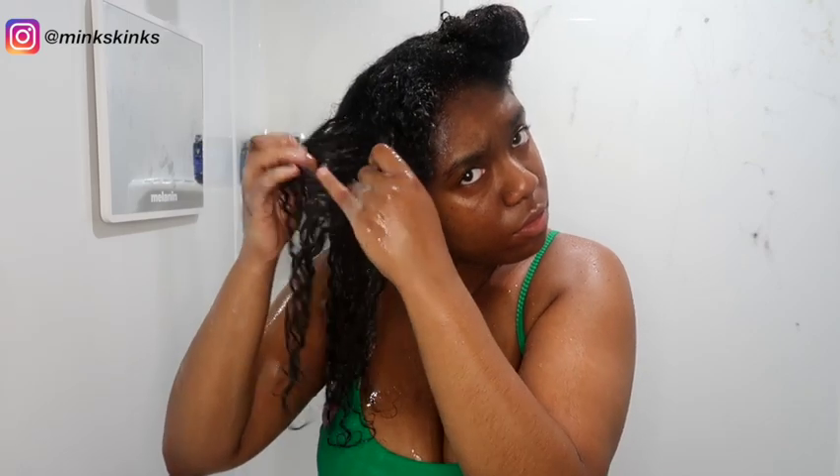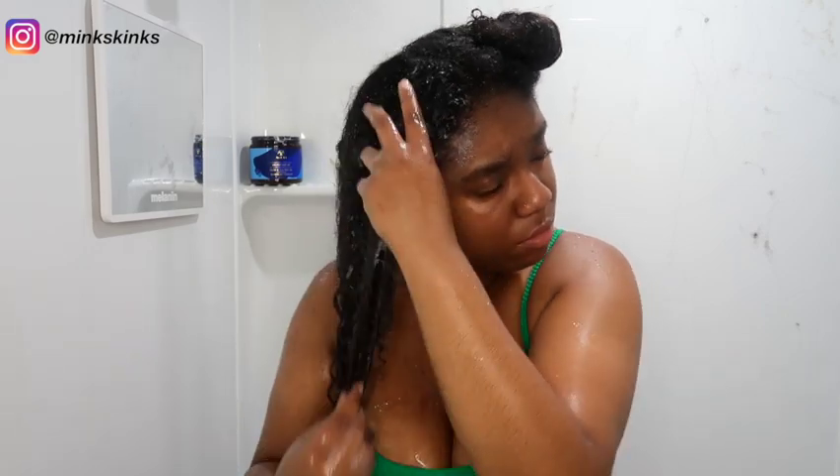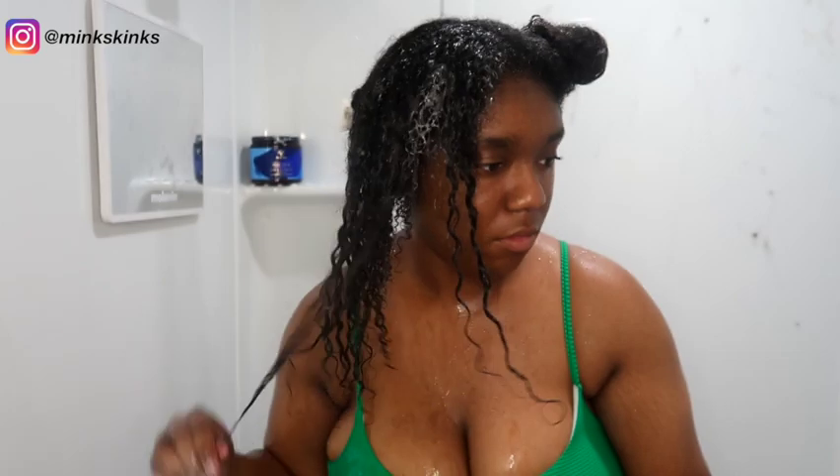I also make sure to finger detangle. Co-washes to me are like a shampoo and conditioner in one, and I personally finger detangle with my conditioners, so I try to do that with my co-washes as well. This one doesn't have the greatest slip but it gets the job done. And that's how much shedding I had from just one section!